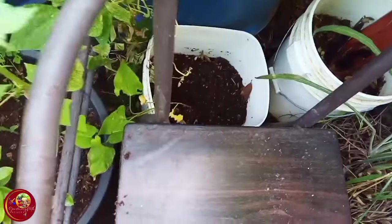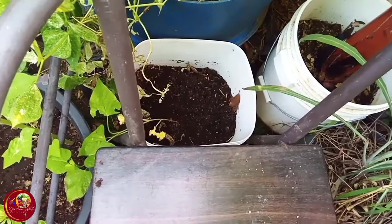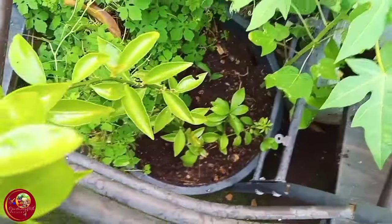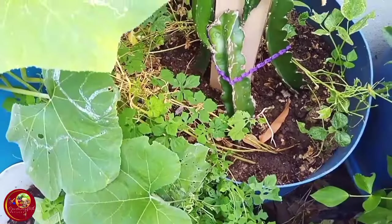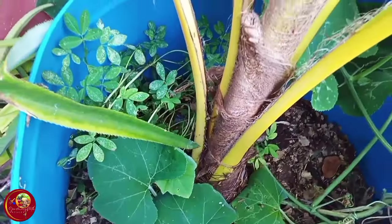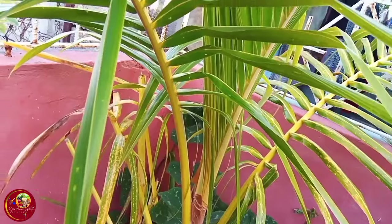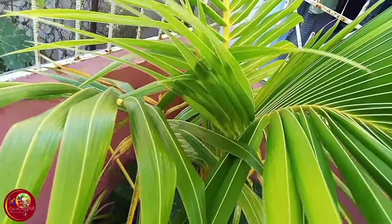I removed the pineapples that were in here. I put some corn inside here. This is my volunteer papaya. My gooseberry right here. Some dying round red peas around here. Pumpkin. Some peanuts inside here. This is my coconut tree — doing extremely well.